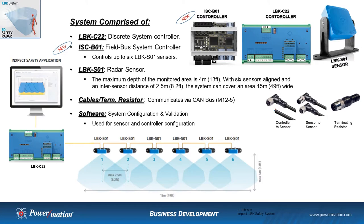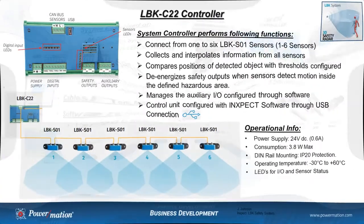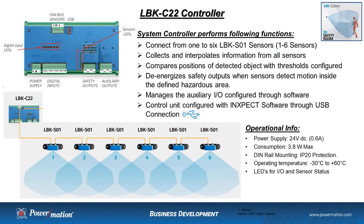With this system, you can connect from one to a maximum of six sensors per controller. The controller collects and interpolates the reflective signals received from all sensors, and it compares those positions of detected objects with the thresholds configured by the users. The controller de-energizes the safe output when one of the sensors detects motion inside the defined hazardous area. System configuration is done through the InSpec software, and that configuration file is then downloaded to the controller through a USB connection. The system also manages all the I/O configured by the user.